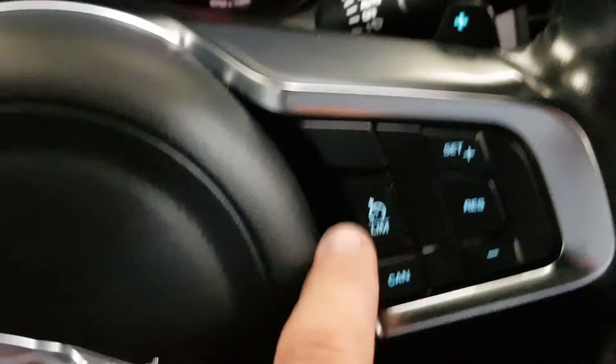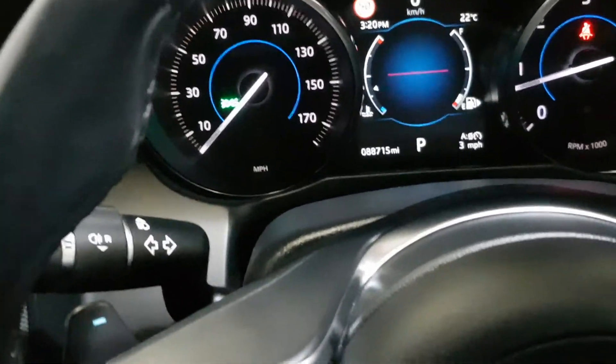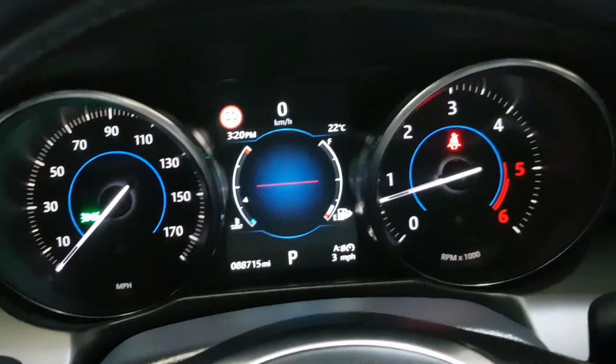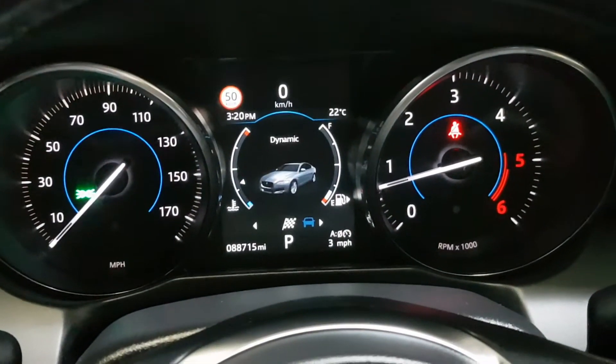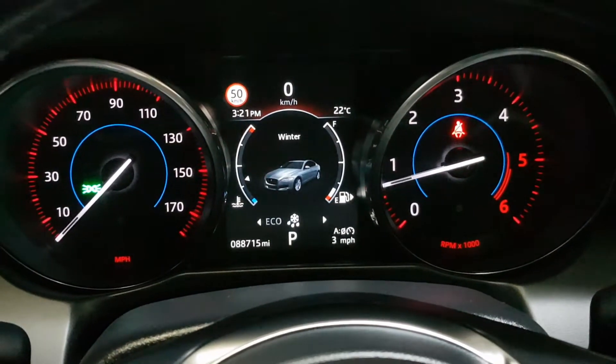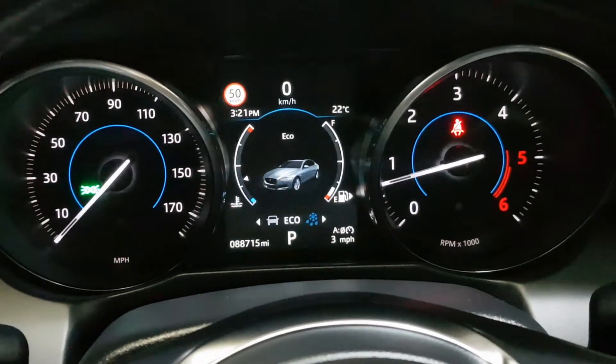Cruise control, speed-matched flappy paddle gears, and voice command control. It has speed sign recognition and lane departure warning. There are various driving modes: dynamic mode for sporty driving, normal, economical, and it's also got a winter mode.